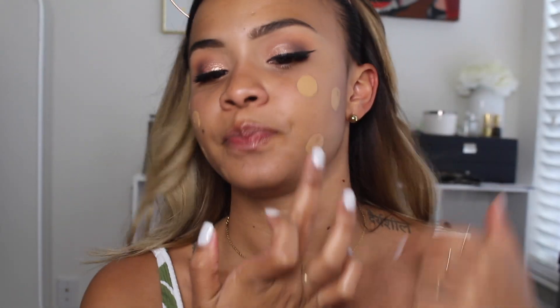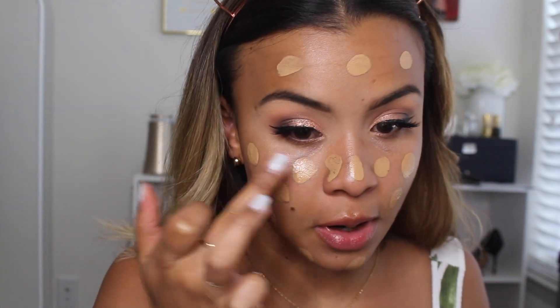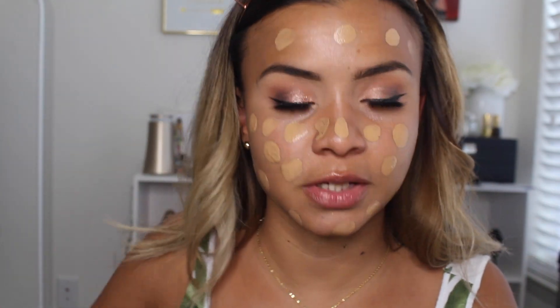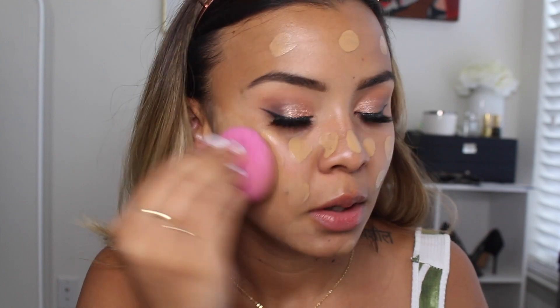For foundation, I'm going to be using the NARS All Day Luminous Weightless Foundation in the shade Syracuse. It might be a little bit light for me right now because I get super dark in the summertime. I'm going to dot this on my face — I might just have to bronze a lot. This is one of my favorite foundations of all time. At Sephora I'd say it's my number two favorite — my Lancôme is still my favorite. I'm going to blend this in with my L'Oreal sponge, which you can get at any drugstore — Ulta, Walgreens, CVS, Walmart. This foundation has amazing coverage but it's very lightweight and watery when you shake it.